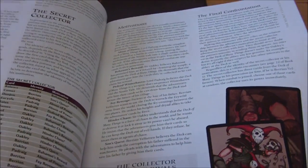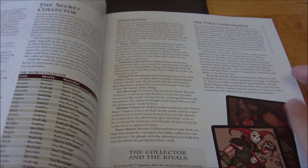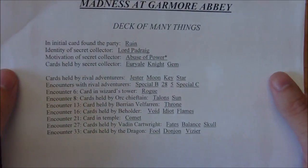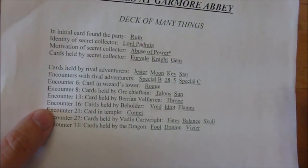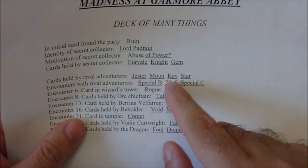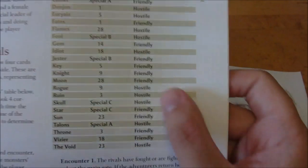The card you draw basically dictates the NPC motivations and the final encounters — essentially who the secret boss is and what his motivations are. I actually have mine filled out on the computer. The random card the player characters drew before the adventure started was the Ruin card, which made Lord Pedreg the secret collector with the motivation of abuse of power. He had three cards already: the Euryale, Knight, and Gem cards. The rival adventurers he sent had already collected the Jester, Moon, Key, and Star cards.